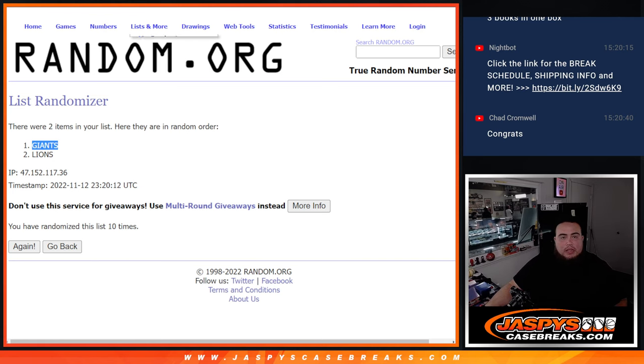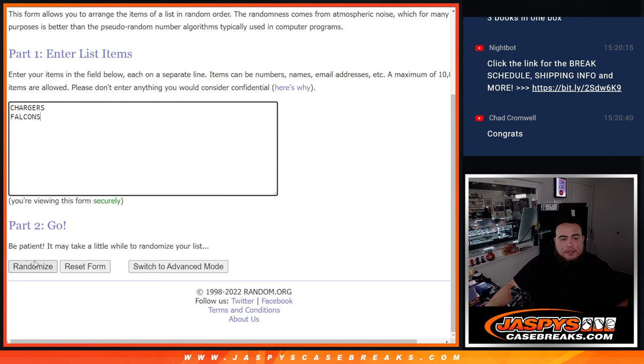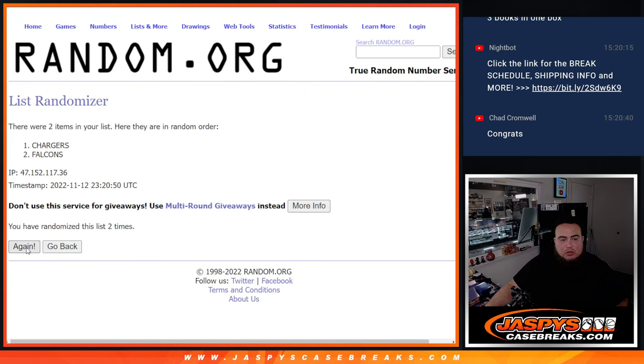Now the Chargers versus Falcons dual relic randomizer. Ten times: one, two, three, four, five, six, seven, eight, nine, ten. Herbert wins that battle — Chargers gets it, which is also Adam Kufferman. What a randomizer for you, man!